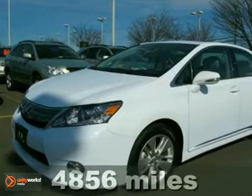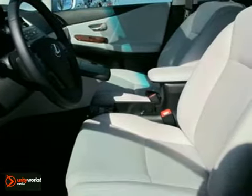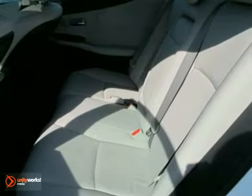We think you'll like this certified 2010 Lexus HS250H. It features heated leather seats, a power sunroof, and dual-zone climate control. The CD changer and satellite radio makes this hybrid hard to pass up. Come on in and take a look for yourself today.